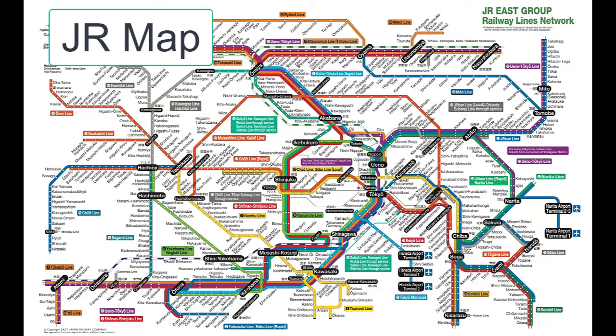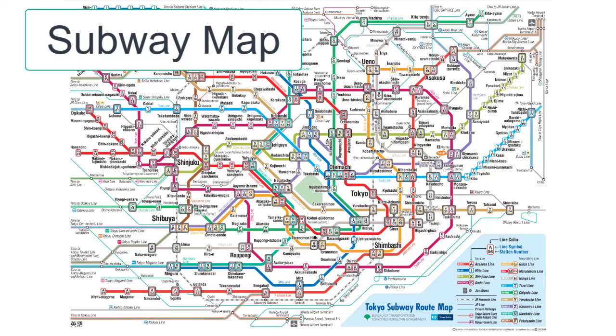Luckily, there are some amazing tools on your smartphone that can help you navigate. You wouldn't really look at this complicated map very much. Actually, living in Tokyo, I rarely look at the map. I just ask Google Maps how I need to arrive at the destination.